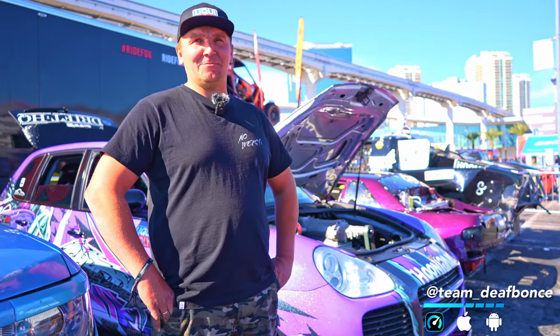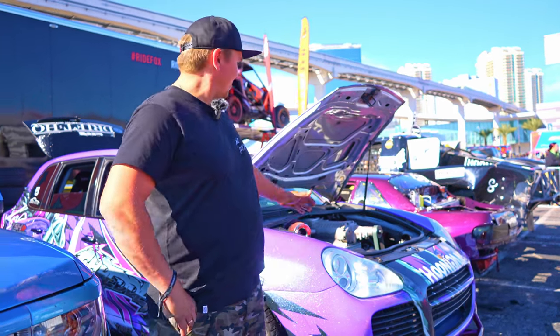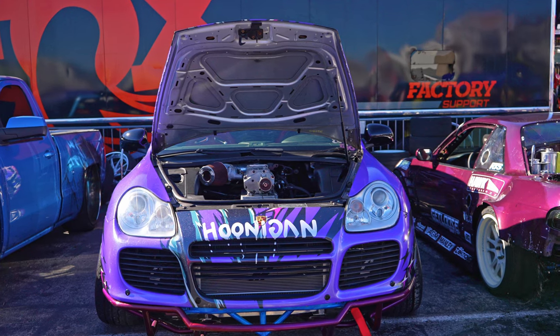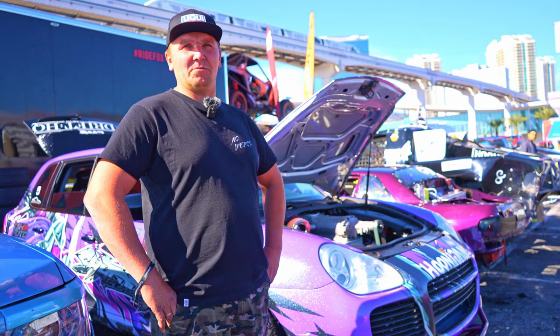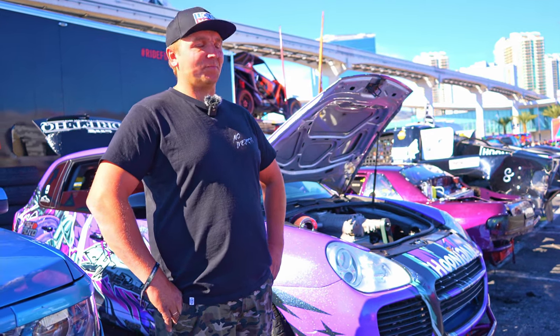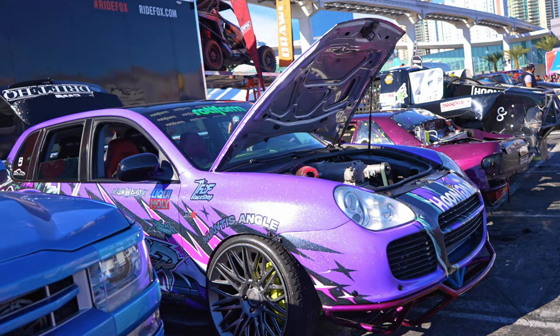Hi everyone, my name is Vasily Mishukov and I came all the way from Canada. This is my car, a 2006 Porsche Cayenne, and I have an LS2 engine swapped in it. It's converted to rear-wheel drive with a BMW transmission. It's a drift car with an angle kit built by FDF.